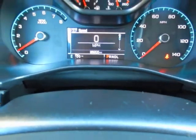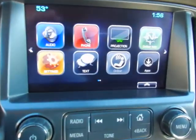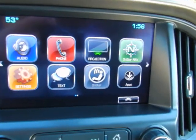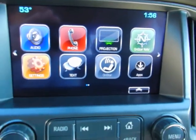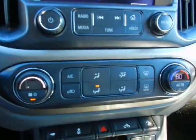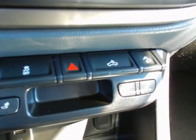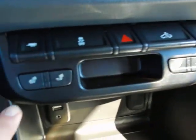Only 26,000 well cared for, one owner miles. Touch screen radio — the projection option gives you the ability for Apple CarPlay and Android Auto. Back up camera, automatic climate control, tow haul mode, cargo lights, and downhill assist as part of your Z71 package.